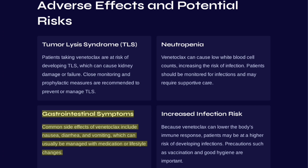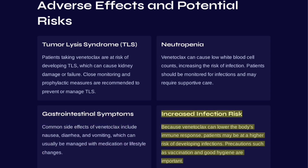Common gastrointestinal side effects of Venetoclax include nausea, diarrhea, and vomiting, which can usually be managed with medication or lifestyle changes. Because Venetoclax can lower the body's immune response, patients may be at higher risk of developing infections; precautions such as vaccination and good hygiene are important.